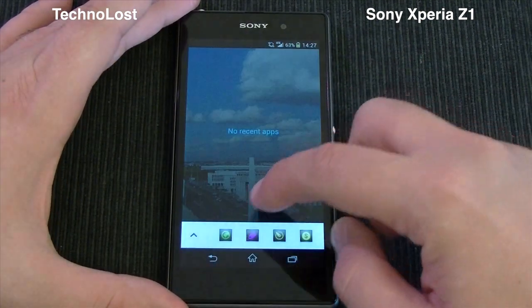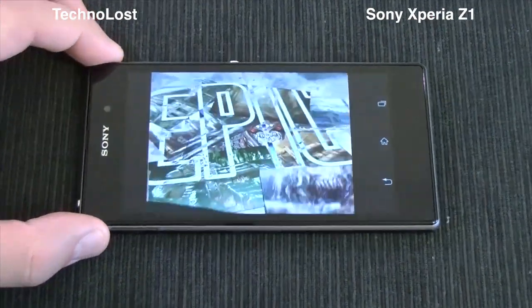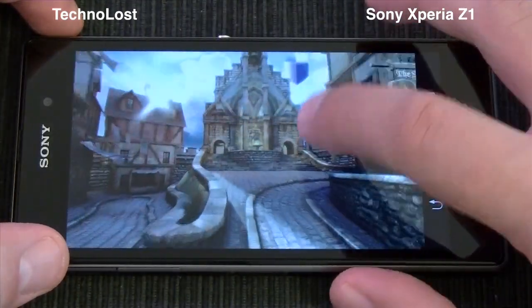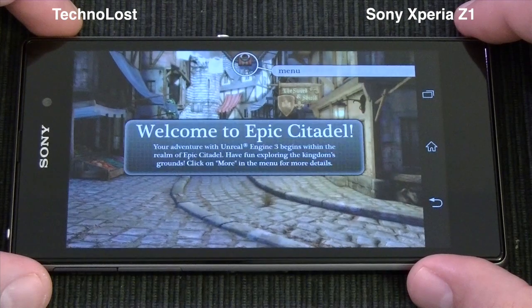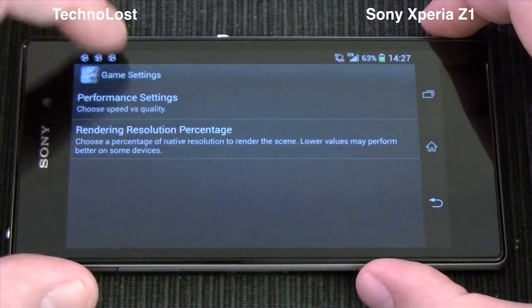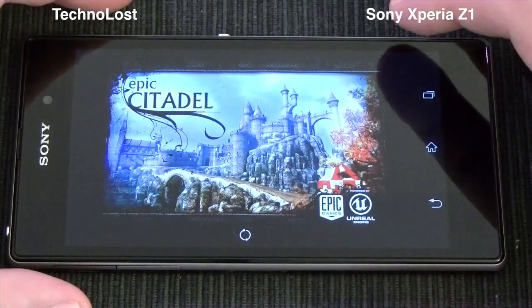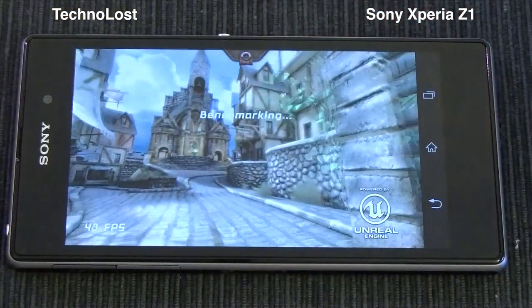For graphical performance, the last test I want to show you is Epic Citadel. Let me zoom in a little bit to give you a better view. In the settings I've already set the graphical detail to ultra-high quality — the maximum possible quality — and the resolution to 100%. So let's start the test and see what result we get for this Sony Xperia Z1.